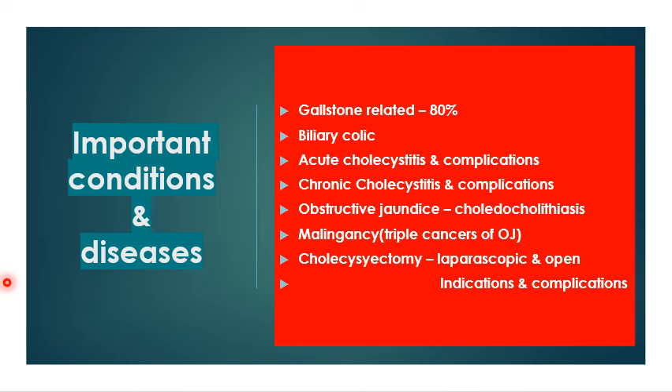The important conditions of the bile duct and gallbladder system: gallstone-related causes account for 80% of conditions, including biliary colic, acute cholecystitis and its complications, chronic cholecystitis and complications, and obstructive jaundice due to choledocholithiasis. Malignancies — the triple cancer of obstructive jaundice — are also important. Finally, cholecystectomy — both laparoscopic and open — including its indications and complications, are essential topics to be familiar with during your surgical posting.